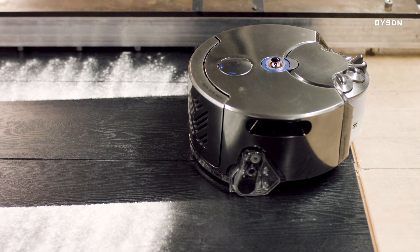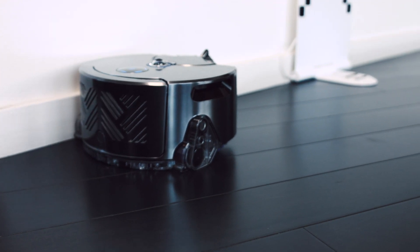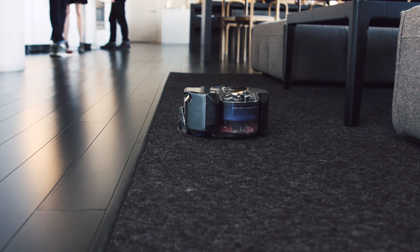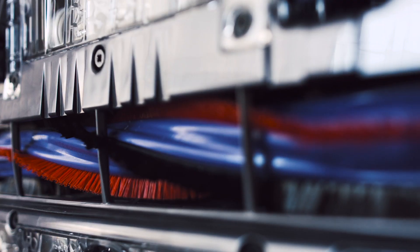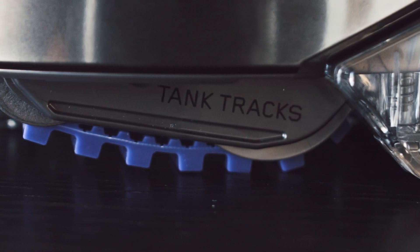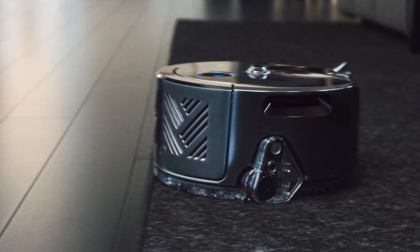Dyson claims it has twice the suction power of other vacuum robots. It also cleans closer to walls. The robo-vacuum is pretty good at loosening Corgi-related grit from carpets with its fiber brushes. It also has tank treads, which means it's good at tackling transitions between carpets and hard surfaces.